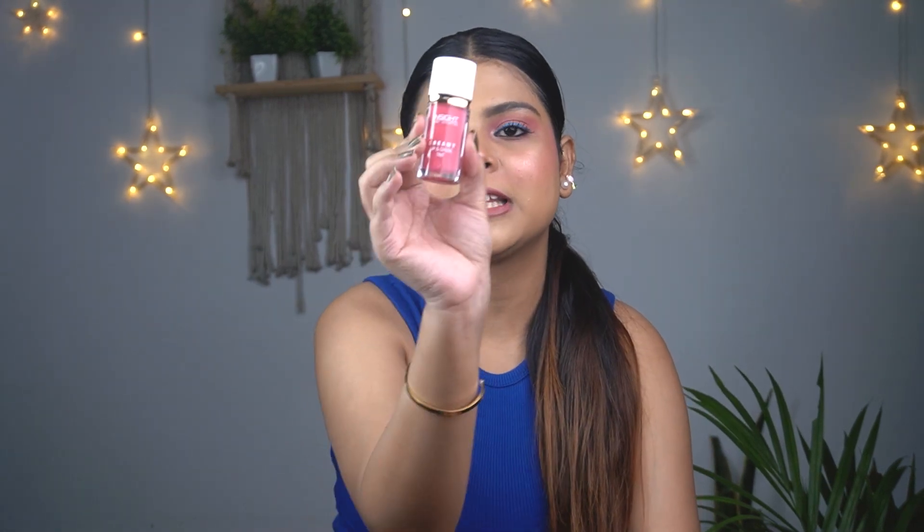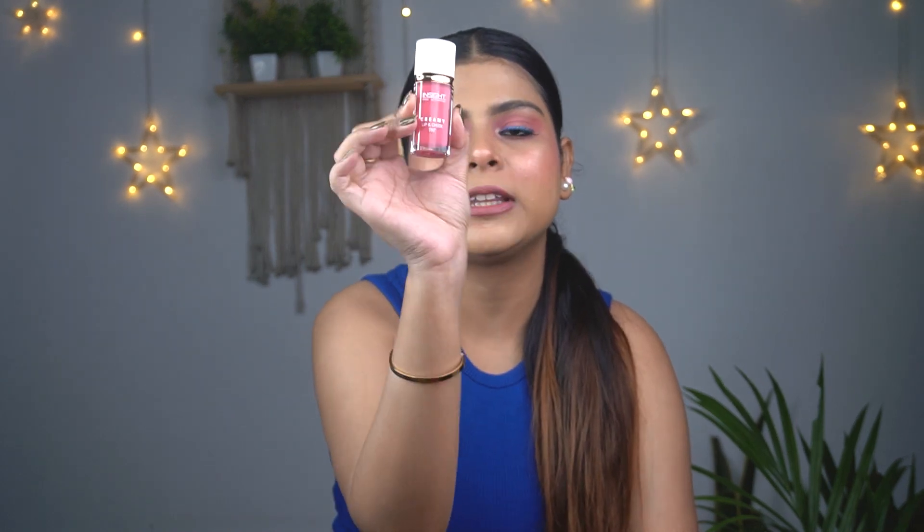Coming back to the product — this is the inner packaging. It's a very cute packaging, I love it. You get a doe foot applicator which you can use to apply it on the lips and cheeks. After applying it on the lips, you have to work with it pretty fast.